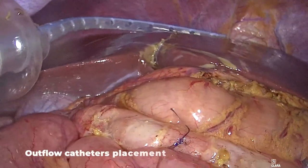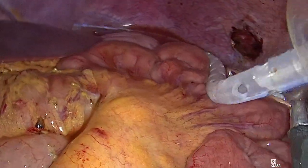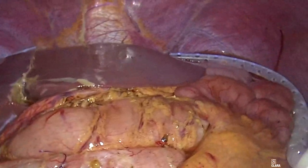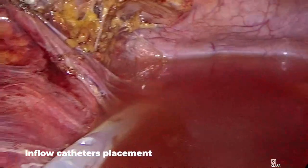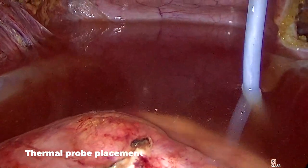Optimal catheter placement was ensured by direct laparoscopic visualization. Outflow catheters were positioned in the subdiaphragmatic spaces, inflow catheters in the pelvic cavity. Our preference is to place the inflow catheters where there is the largest metastatic peritoneal involvement to ensure a higher temperature in those regions. The thermal probe was introduced into the pelvic cavity through the umbilical port.